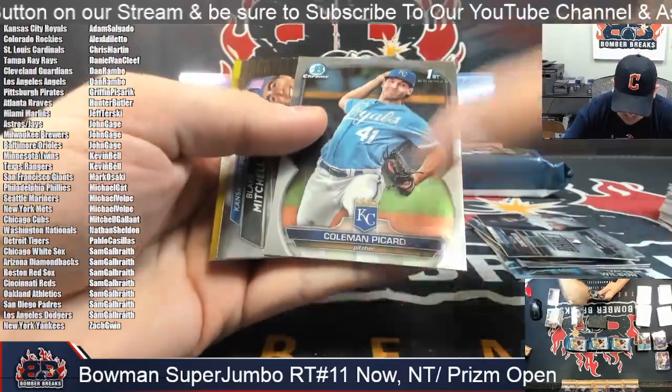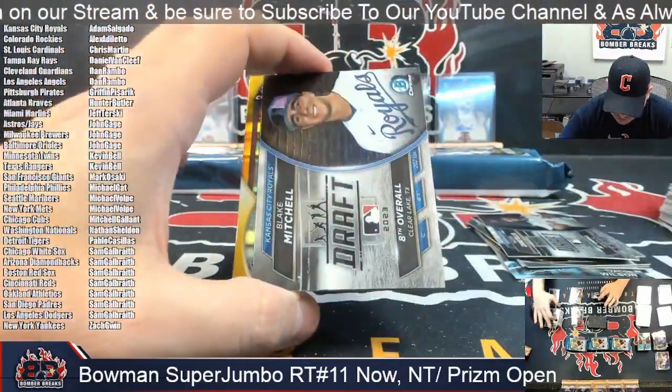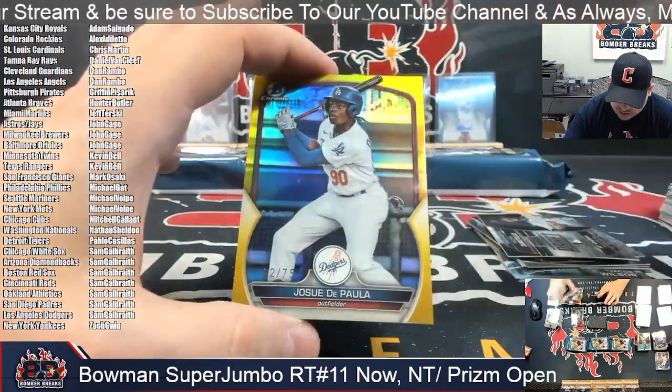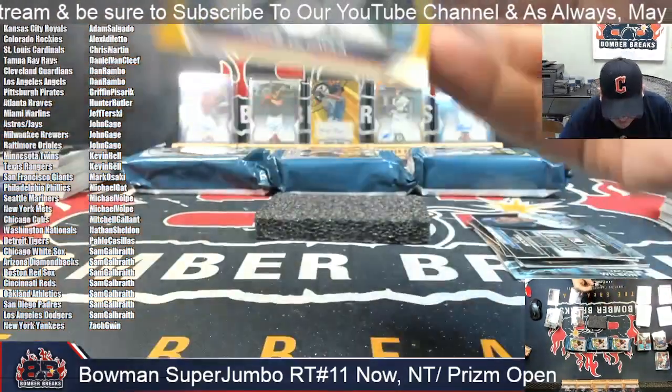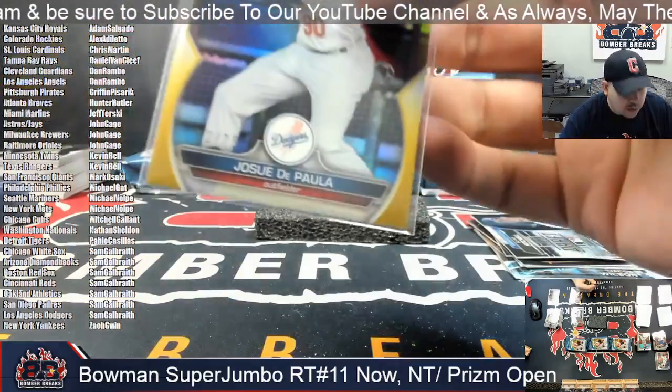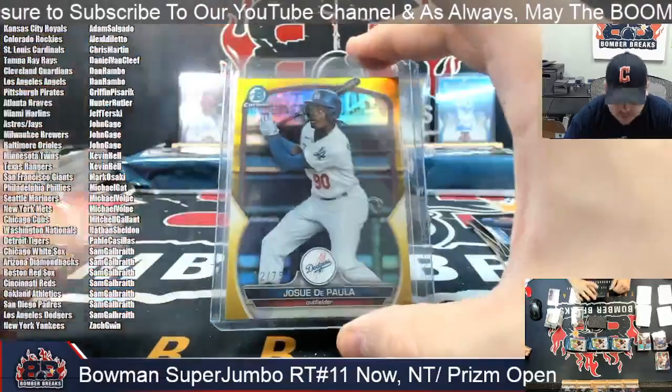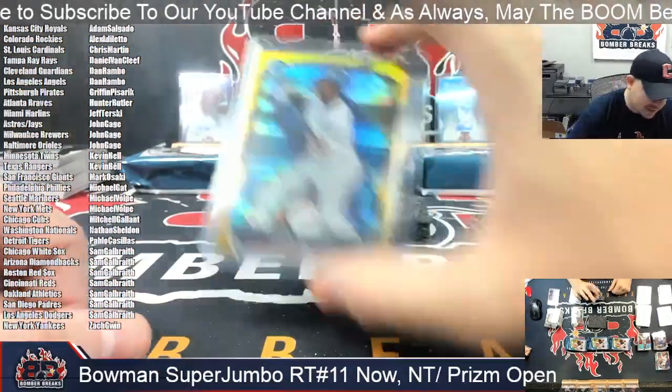Got a little guy here. Good luck. Behind Blake Mitchell it's going to be Jose de Paula — Josie de Paula, 12 out of 75 in the LA Dodgers. De Paula there out of 75.